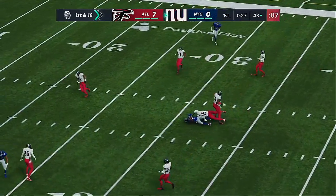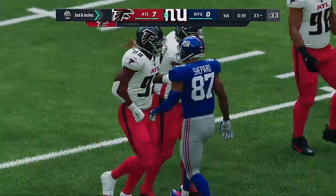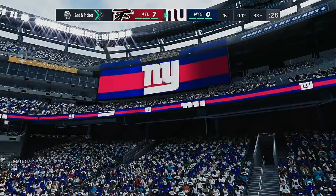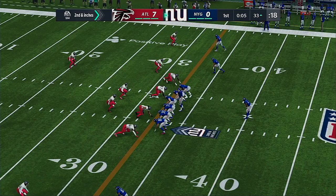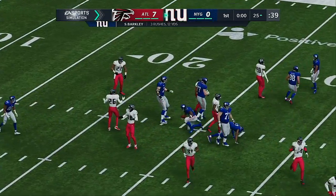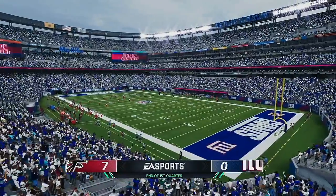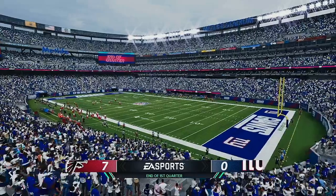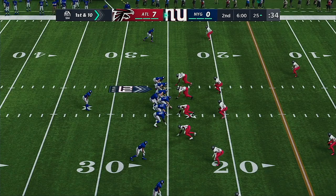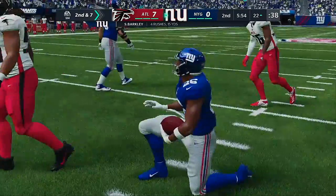On first and ten, Jones finding Sterling Shepard for his first catch. One thing we do know — he's going to get his catches. Defensively, got to continue to focus on not giving up the big play when he does catch the ball. On second down, Barkley — pretty good running as he'll be close to a first down at the Falcons' 25. Now a handoff to his running back, and give him about three as he gets it down to the 22-yard line.